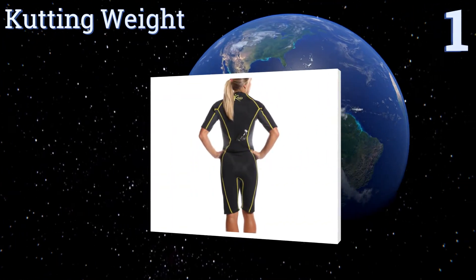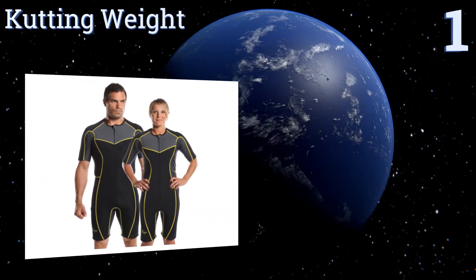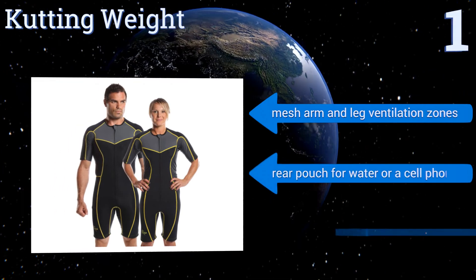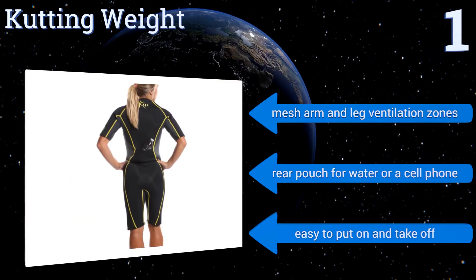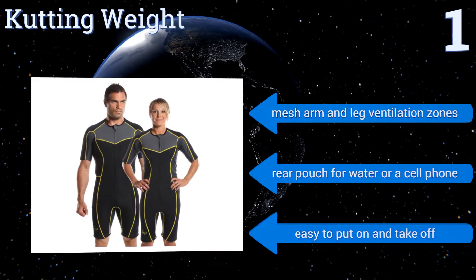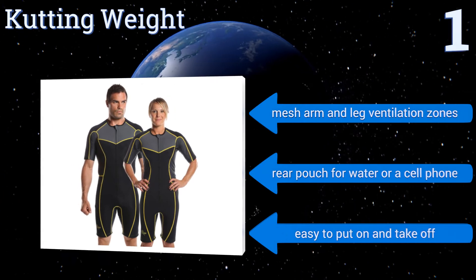Taking the top spot, allowing you to burn more calories, lose weight, and potentially detoxify your system with healthy sweating, the Cutting Weight is a great unisex option for exercise with a variety of goals. It's constructed from heavyweight but highly elastic neoprene. It features mesh arm and leg ventilation zones and a rear pouch for water or a cell phone, and it's easy to put on and take off.